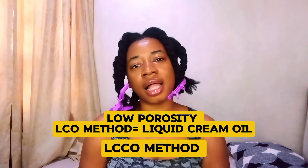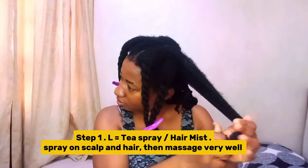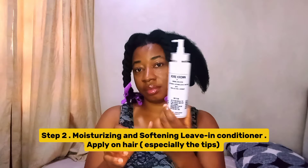The method I use — for people that are low porosity like me — is the LCO method, or you can call it the LCCO method, which I'm going to be displaying in this video. If you have high porosity, I believe the LOC method will work for you. I'm going to be spraying this on my scalp and on my hair, then massaging very well. If you haven't learned how to make this spray, it's literally the easiest way you can use ayurvedic herbs to grow your hair.